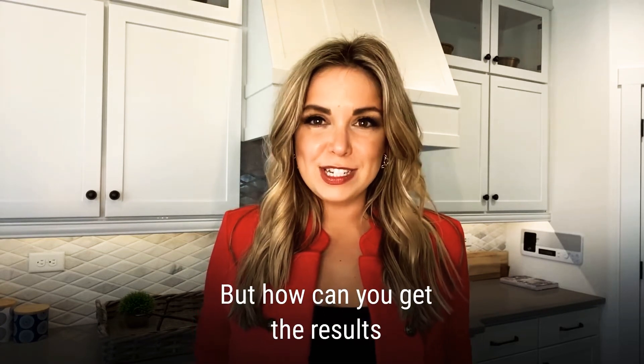No doubt you know the sites Realtor.com, Zillow, Redfin, and Trulia — but how can you get the results you want?